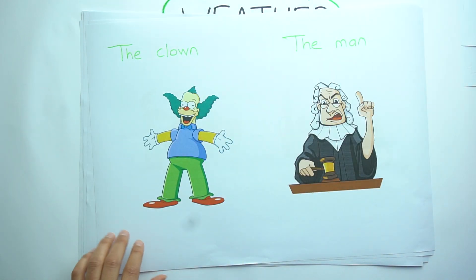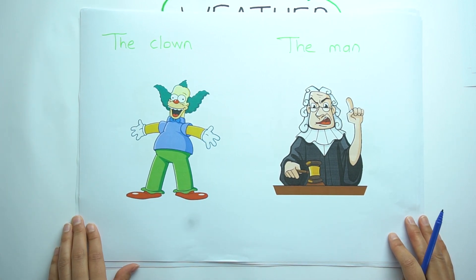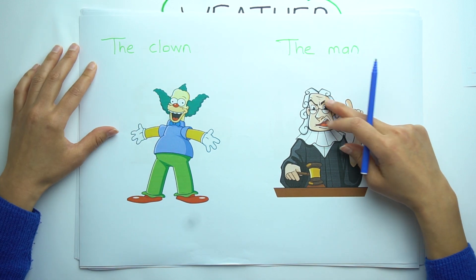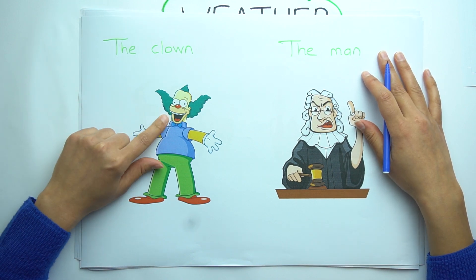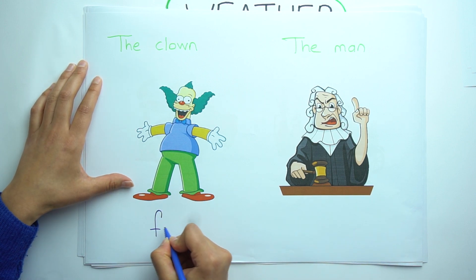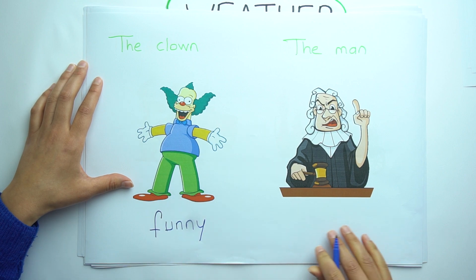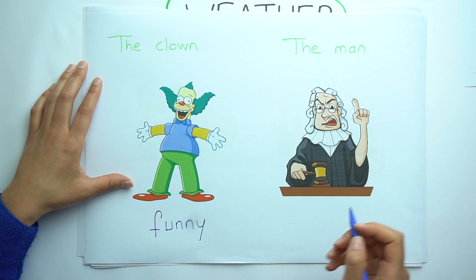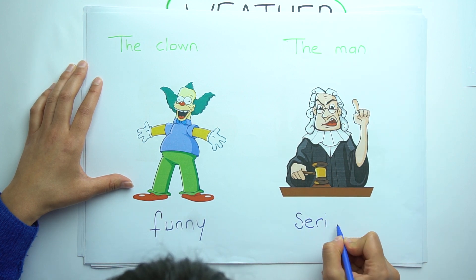The next one is the clown and the man. Look at the clown's face and the man's face. What is the difference between them? The clown is funny. But the man is serious.